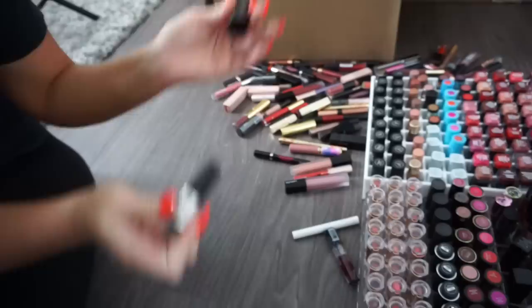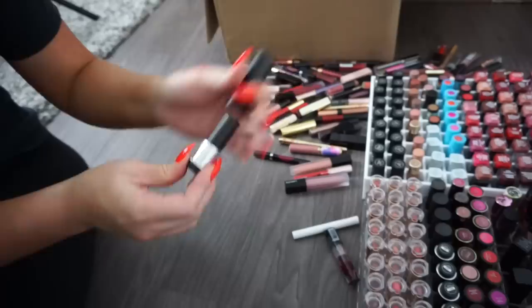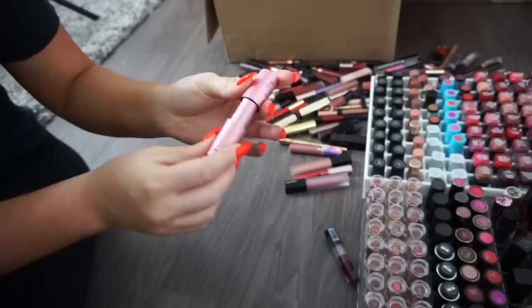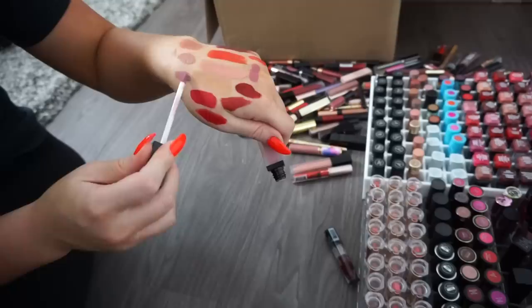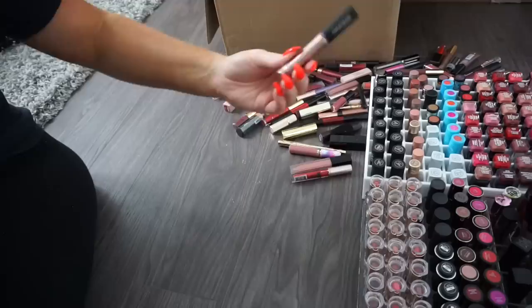A Makeup Forever lipstick — bright red and very pretty, keeping even though I have a lot of reds. A Marc Jacobs lip pencil — donate. A ColourPop Beautycon collab lip pencil — pretty but I'm not into lip pencils, so donate. An It Cosmetics tinted lip balm — keeping. A Lawless lipstick with a purple-y undertone — keeping because I like the formula and don't have much like it. A Wet n' Wild Matte Liquid Lipstick — donate. A Makeup Forever metallic lip gloss — keeping, I loved these when they came out.